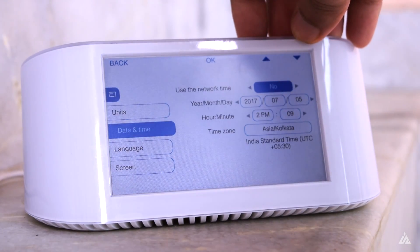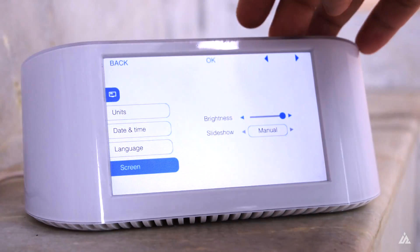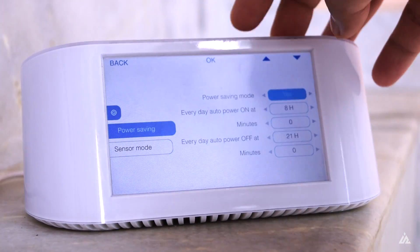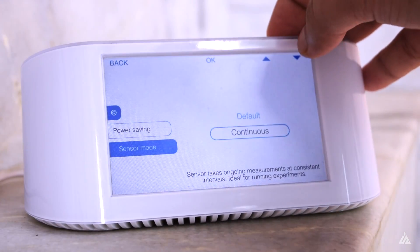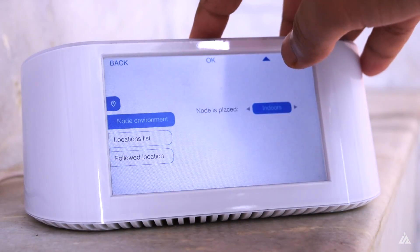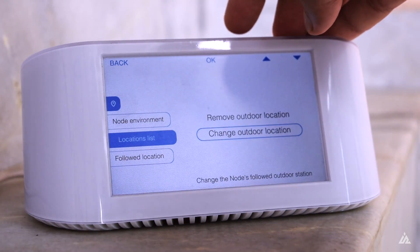There is also a sensor mode option — you can use a default sensor mode which uses less power, or a continuous sensor mode which uses more power but gives more accurate data. You can also set up the location where the device is kept, specifying whether you are using it indoors or outdoors, which is a nice feature.